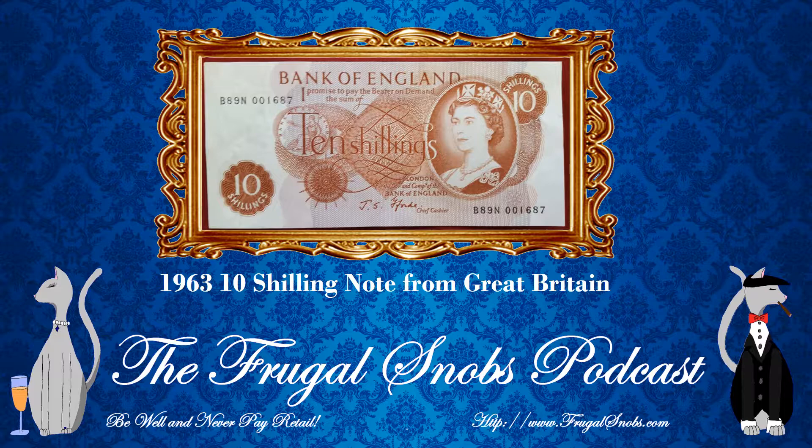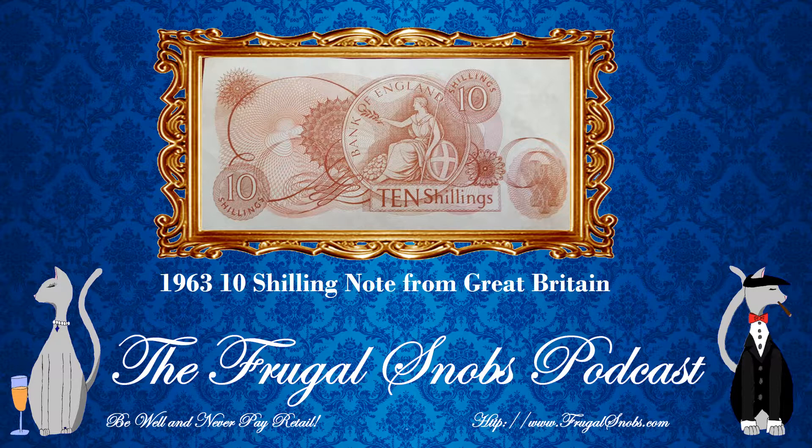On the back of the note, you do see Britannia once again — it's actually the dominant thing on the back of the bill. These bills are very unique in that you don't see Britannia much on banknotes. This is also a 10 shilling, which at the time would have been about a half-pound bill. So obviously you have a one-pound British note, but you also have the 10 shilling note.